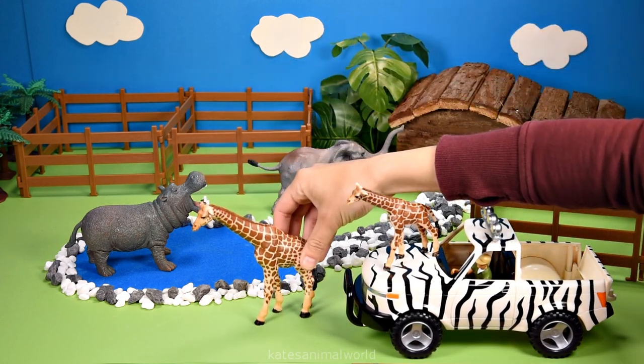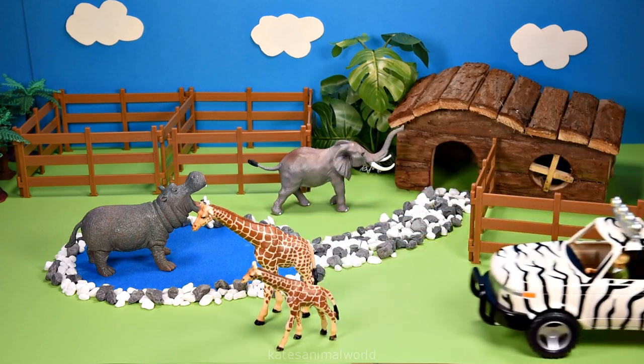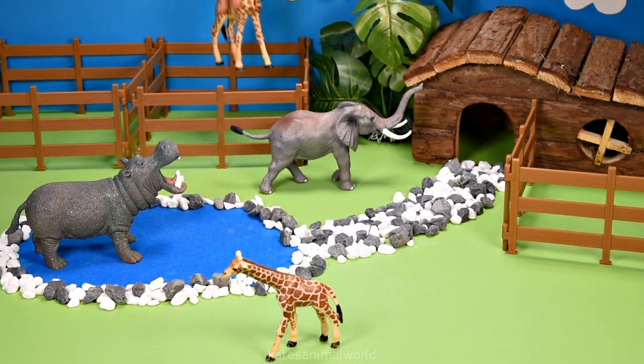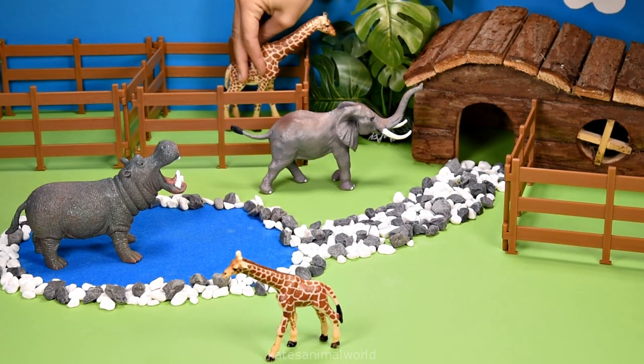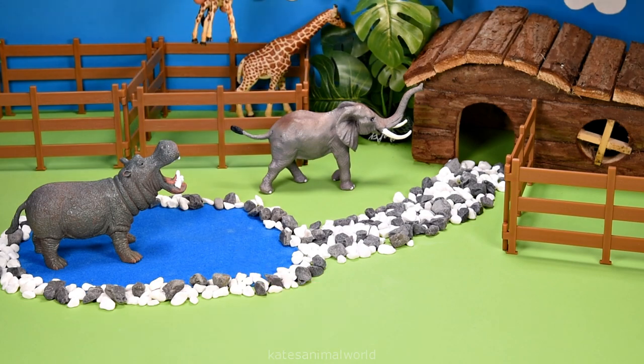It's a giraffe and a baby giraffe. Let's pop both giraffes back here in the fenced area, and some nice leaves for them to eat as well.